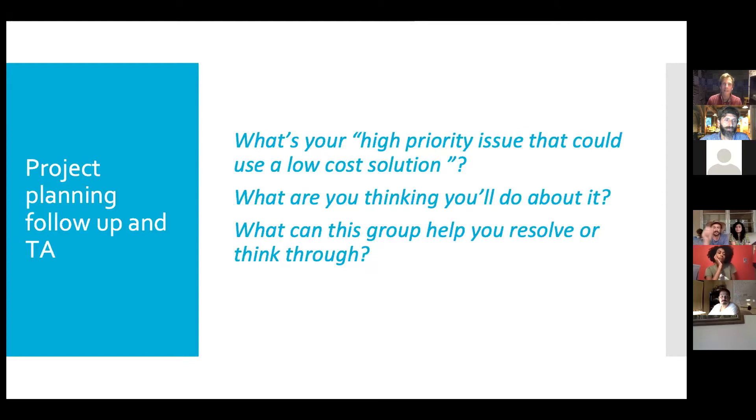You're going to be thinking about what's a high-priority issue on my farm that could use a low-cost solution. Jeff, that might be wheels — you've got concrete now, it might just be putting some wheels on those tables. Brian, it might just be thinking about SOPs. What can this group help you resolve or think through?